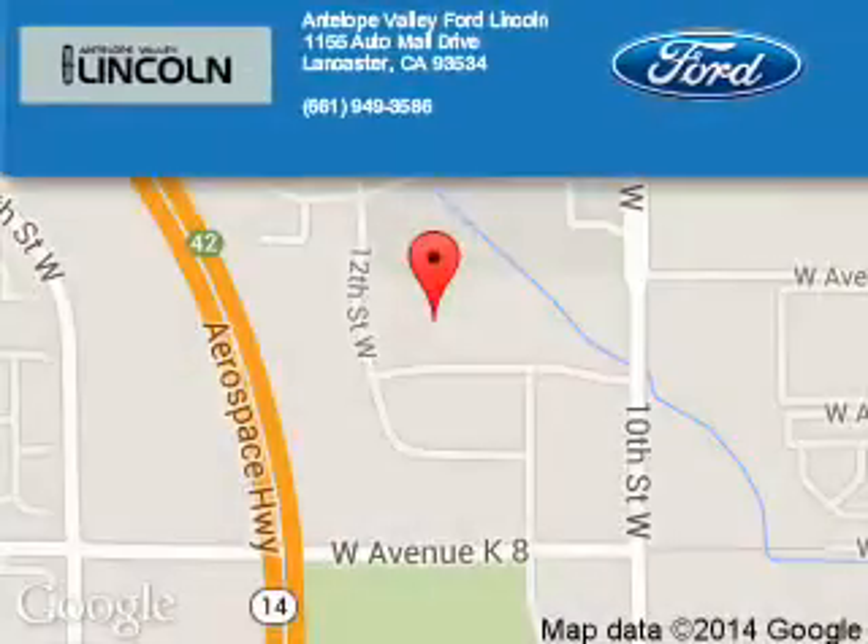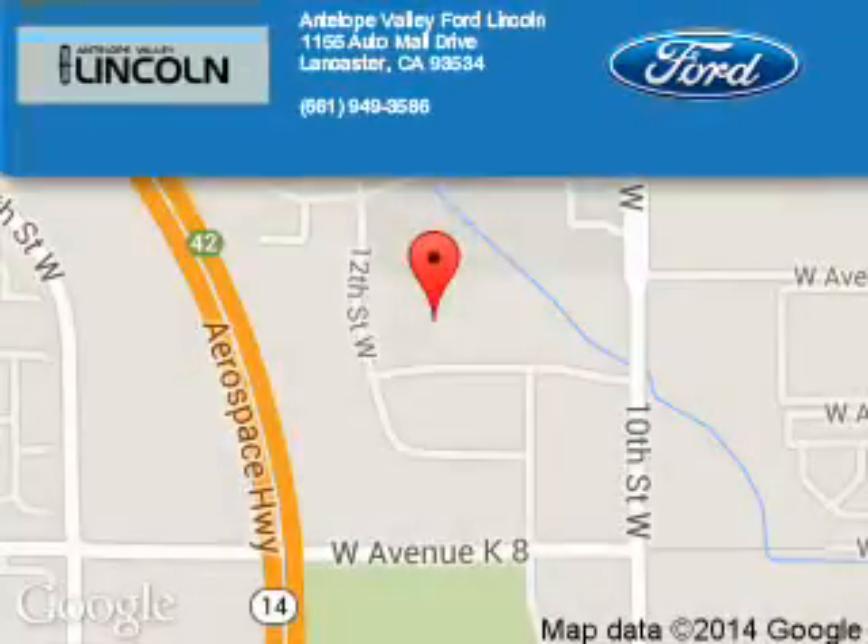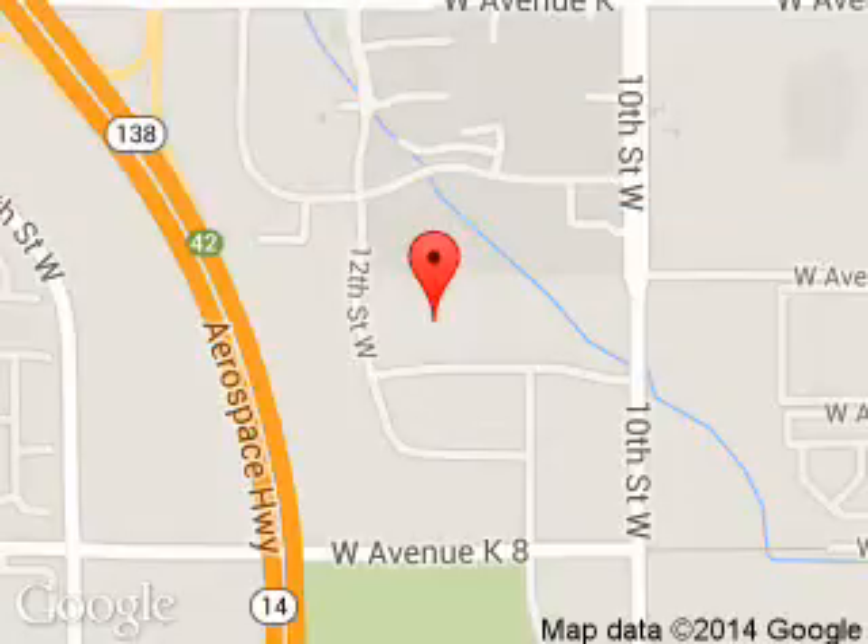Antelope Valley Ford Lincoln is dedicated to doing everything possible to ensure that the experience you have selecting your next vehicle is a pleasant one. We are located at 1155 Auto Mall Drive, Lancaster, California, 93534.